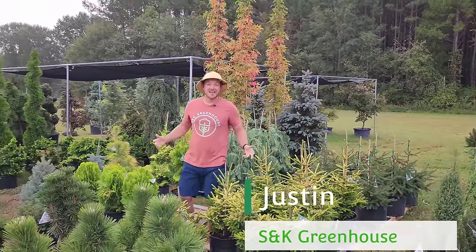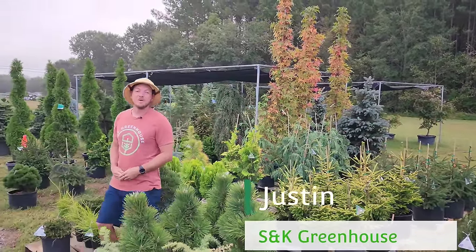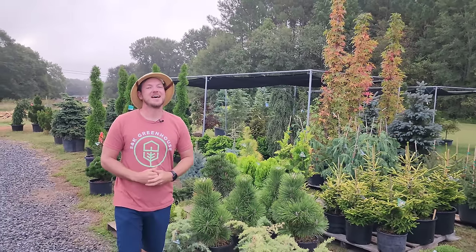What's up, everybody? It's Justin at S&K Greenhouse. We just got our fall shipment of conifers in, and I'm so excited to give you some ideas and inspiration on these unique evergreens. Let's jump in.